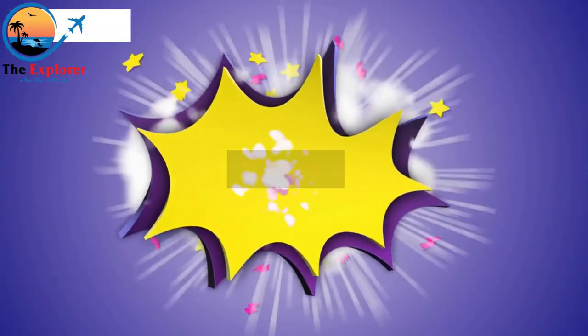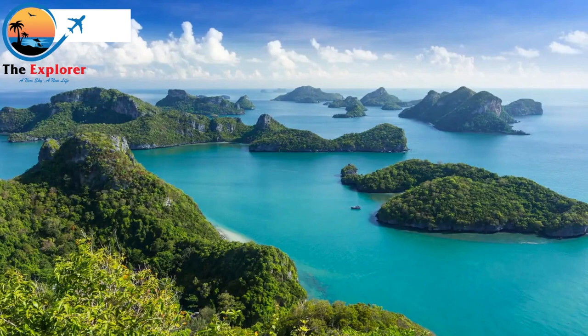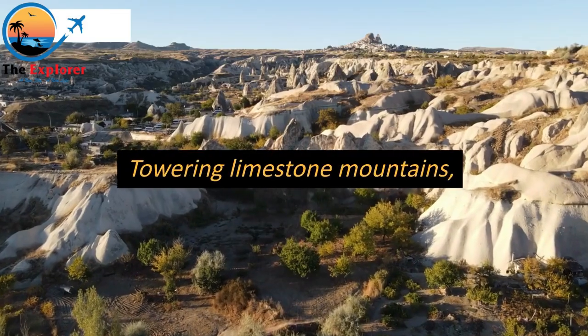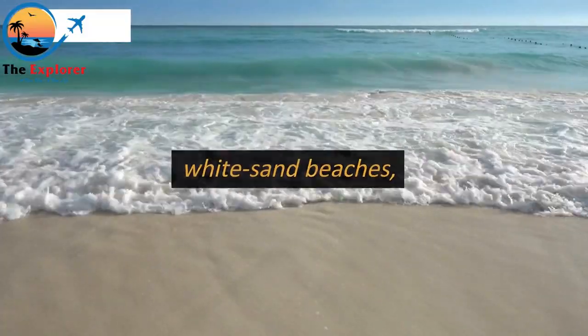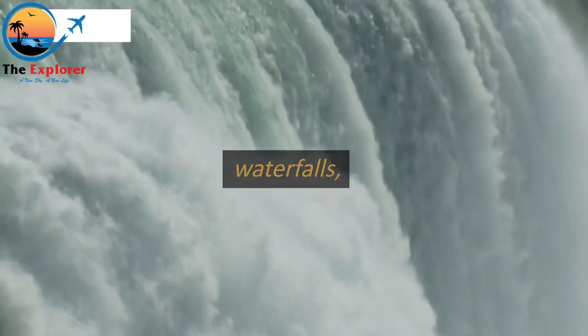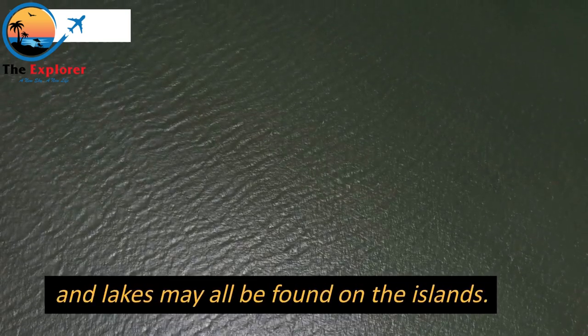Number 6: Ang Thong National Marine Park is a 42-island, beautiful archipelago in the Gulf of Thailand. Towering limestone mountains, dense jungle, white sand beaches, productive mangroves, waterfalls, and hidden coves and lakes may all be found on the islands.